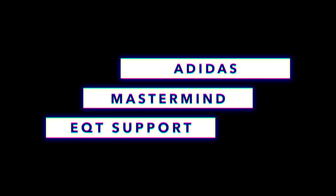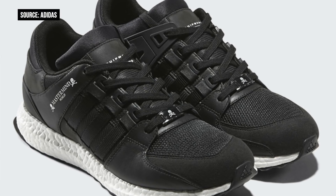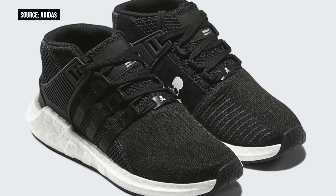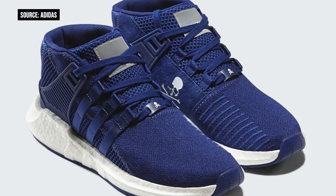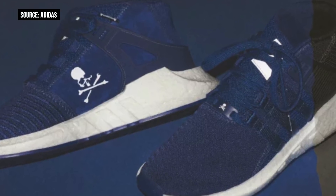Now, talking about Adidas collaborations, Mastermind has had some of the best looks we've seen so far. For their latest collection, they take their creative hand to the EQT Support 9317 and the Support Ultra. Each model will either be available in black or in blue, and they obviously have a ton of Boost. It looks like they have some nice materials on the upper, like a mix of mesh and maybe some suede and some leather. Mastermind is known for their quality collaborations, and this one is no exception. You can look for these to release this weekend on the 29th at select Adidas retailers.